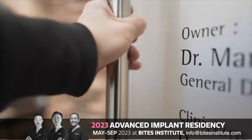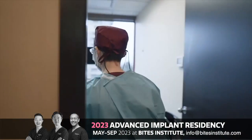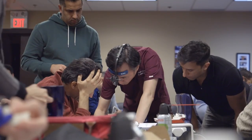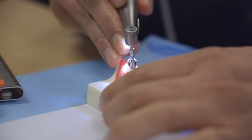The entire workflow from consultation, record gathering, digital planning, to surgical execution will be covered in depth. This course is intense — it is designed with one goal in mind: to enable you to implement immediate therapy and advanced grafting into your own practices.